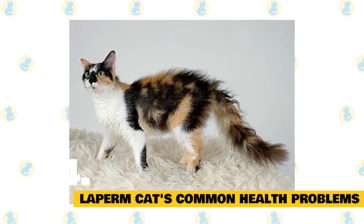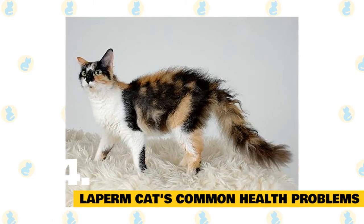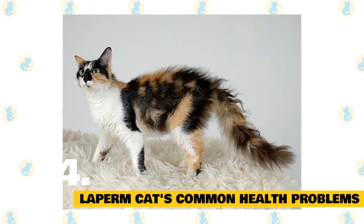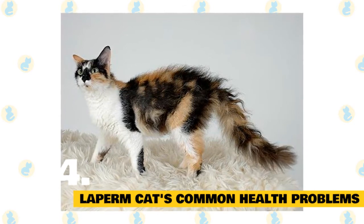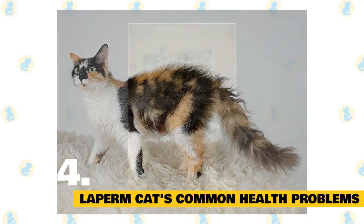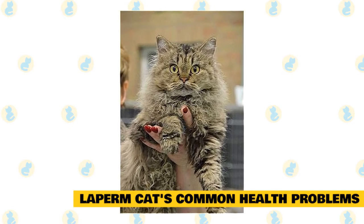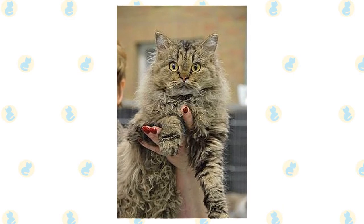Although the La Perm is generally healthy, there's no guarantee it won't develop certain health conditions during its lifetime. Because the La Perm has a larger genetic pool, your cat may be less susceptible to certain genetic conditions. If you're concerned about your La Perm's health, talk to your veterinarian about ways to help your La Perm live a long, happy, and healthy life.